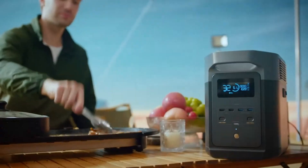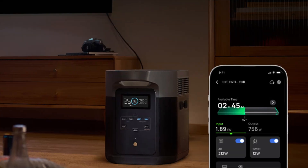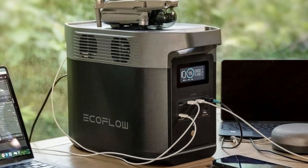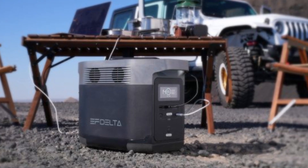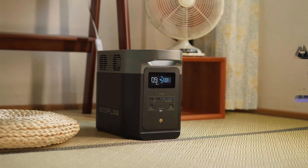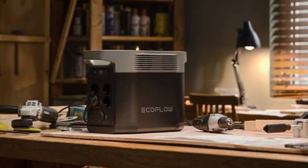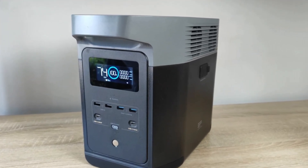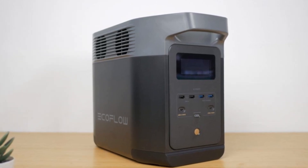Beyond sheer power, the EcoFlow Delta II is built with long-term durability in mind. Its LFP battery chemistry ensures that it can handle over 3,000 charge cycles, offering a longer lifespan compared to standard lithium-ion units. The smart app integration also lets you monitor energy usage, adjust settings, and even control charging from your phone, making it user-friendly and efficient. Whether you're an outdoor enthusiast or preparing for power outages at home, the Delta II stands out as a smart, eco-friendly solution that doesn't compromise on performance or convenience.